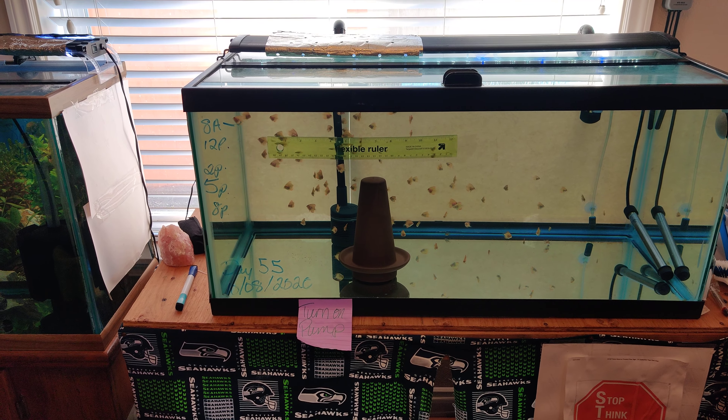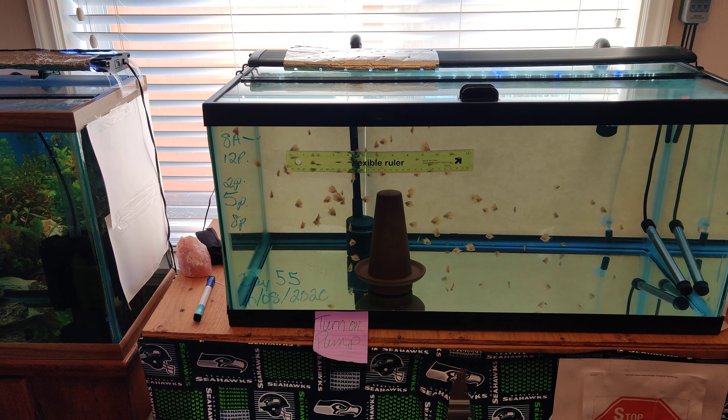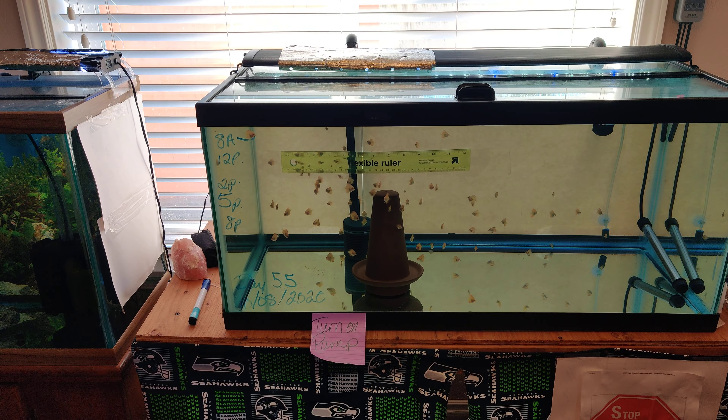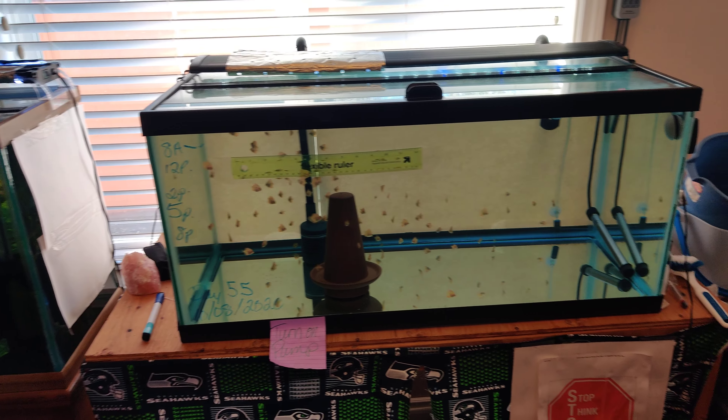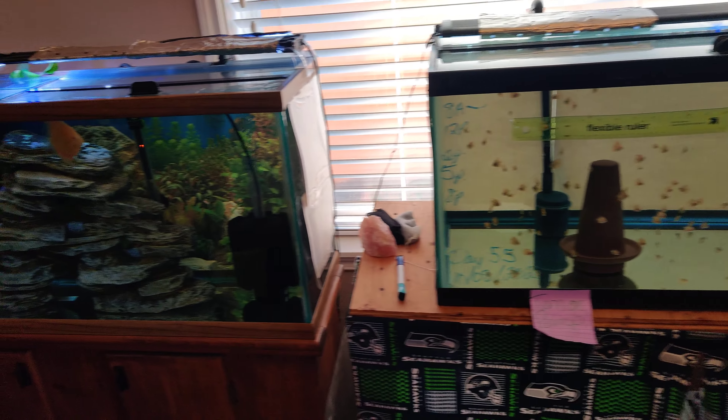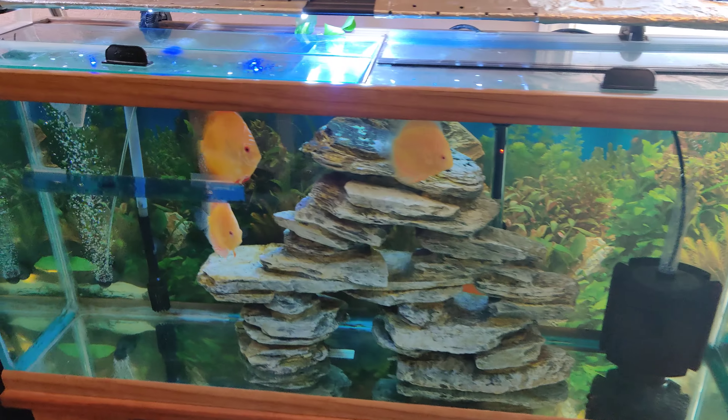These guys are getting big fast and there's a lot in there, so I'm going to have to move at least half of them because there's just not enough room as they grow. I'm putting together a 29 gallon tank — going to clean it up and get that ready.